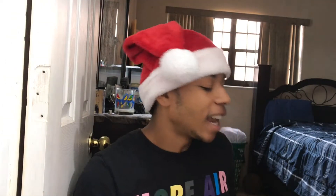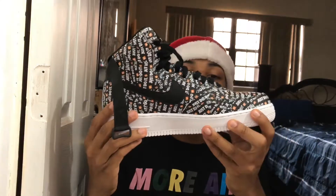Are you guys ready for the exclusive shoe that I personally copped for Christmas? I'm super excited to show you guys — let's hear the drum roll! The Nike 'Just Do It' Air Force One, baby — these are looking nice!